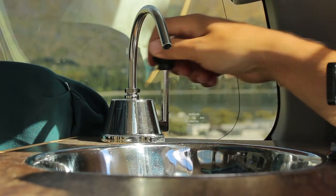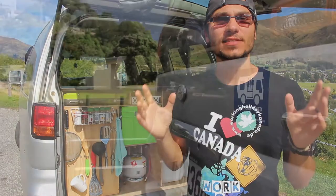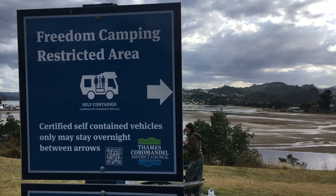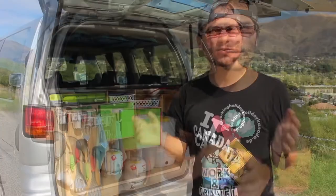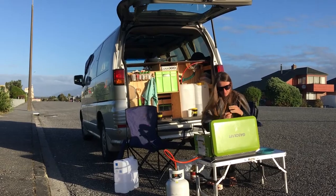We also have a hand pump — when you use this you get your water from the tank. Our van is completely self-contained, which means we have the registration code so we can use all the free camping spots in New Zealand.